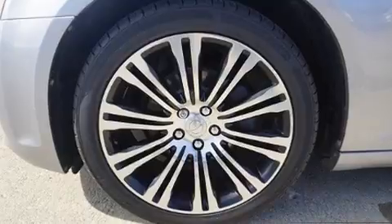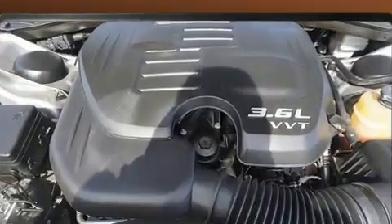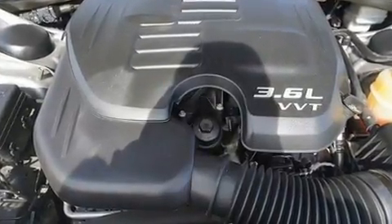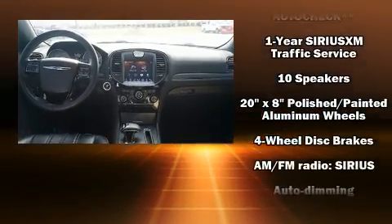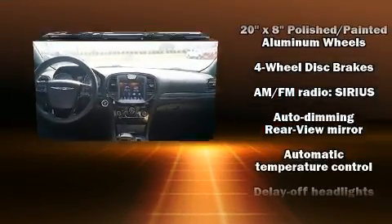You and your passengers will enjoy the stereo system, which includes a CD player with MP3 capability, steering wheel-mounted audio controls and ten speakers, providing excellent sound throughout the cabin.